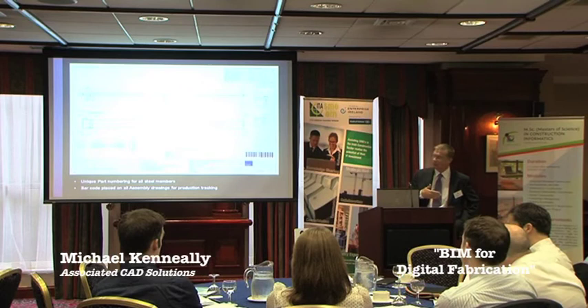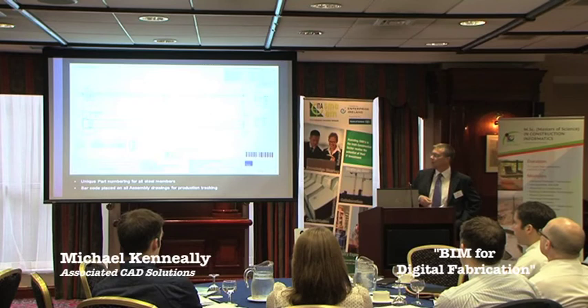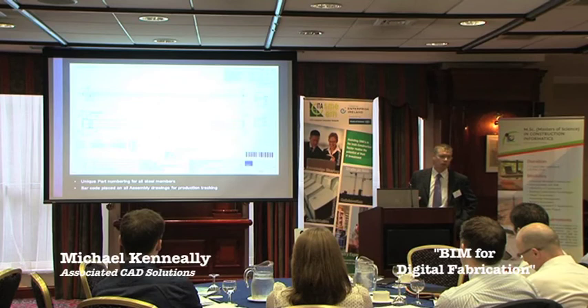This has had fantastic benefits both for us as an outsourced modelling provider and for the fabricator, as it speeds up the design process, the connection design process and the modelling process, which in turn allows the fabricator to fabricate the steelwork more quickly. It also aids model checking — we can issue an IFC model back to the design team, allowing them to run a clash check against their architectural model. If they have an MEP model they can also input that and run a clash check through the model. That is essentially what we do and some of the projects we've worked on. Thank you for your time.